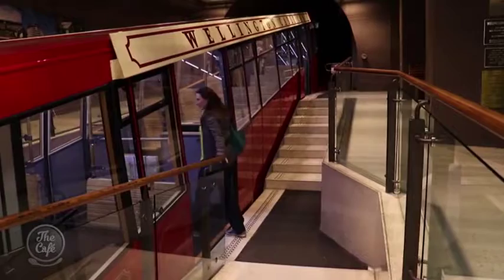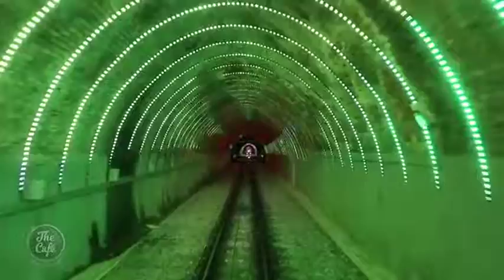After dark, head to the iconic Wellington cable car — that's when you get the best view of the new light display in the tunnels and a great view of Wellington Harbour at night.